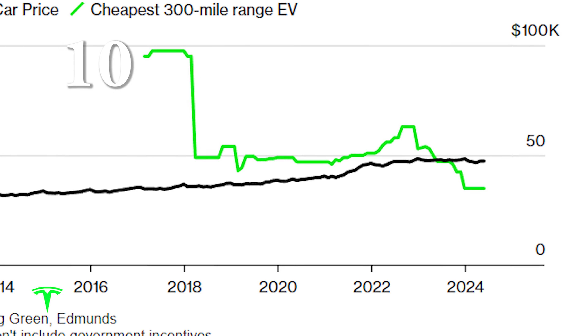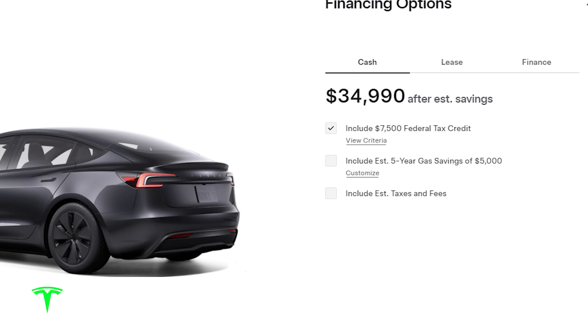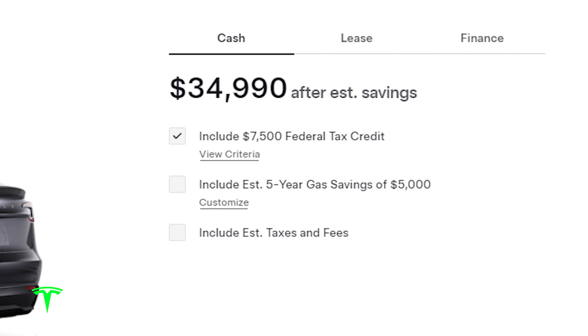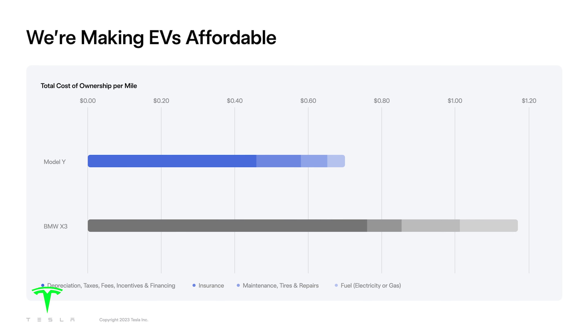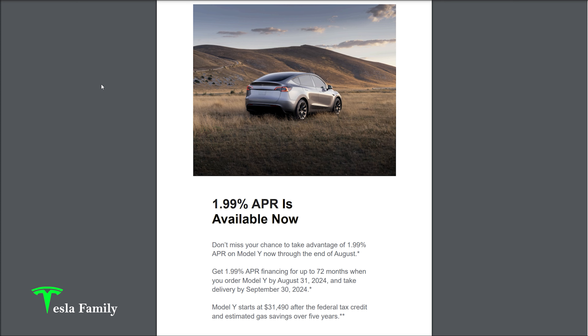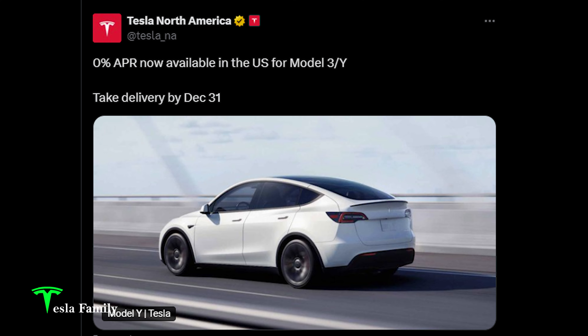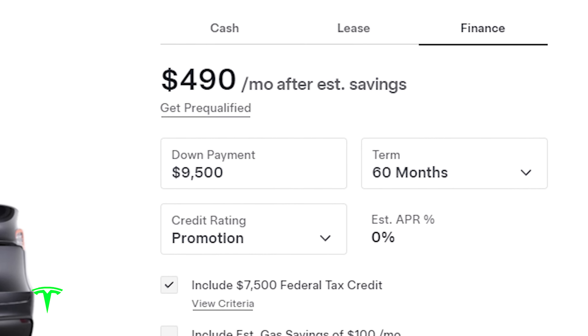Number ten: cost. Long-range EVs now cost less than the average U.S. new car. You can get a new Tesla for as little as $34,990 with the $7,500 federal EV tax credit. The Model Y has a lower total cost of ownership per mile than similar premium midsize SUVs in its class. As a bonus, Tesla offered me 1.99% financing, and from late October through December 31st, 2024, with 20% down, you can get 0% APR for Model 3 or Model Y in the U.S.